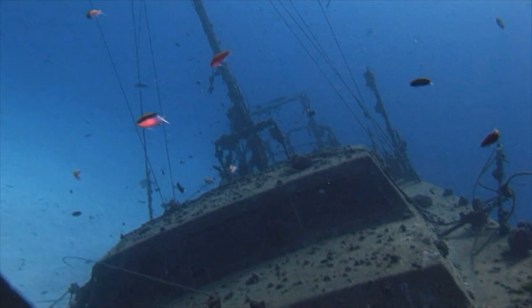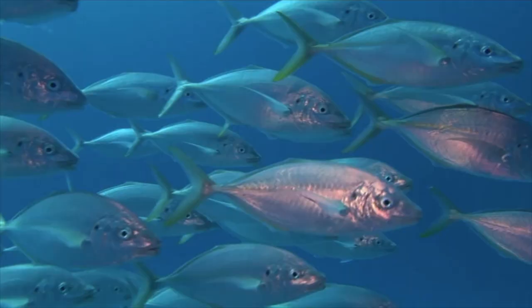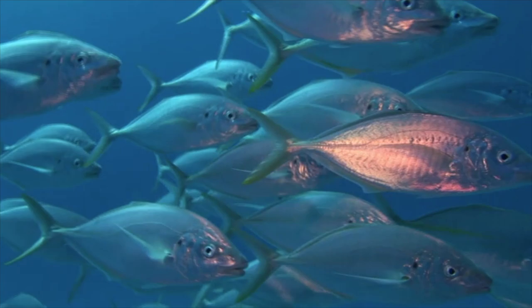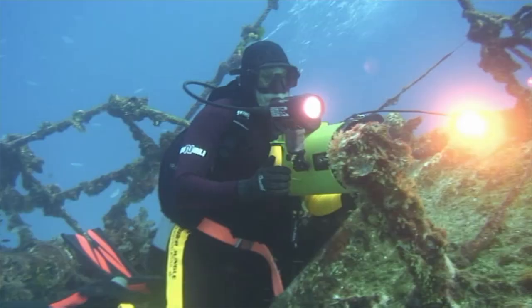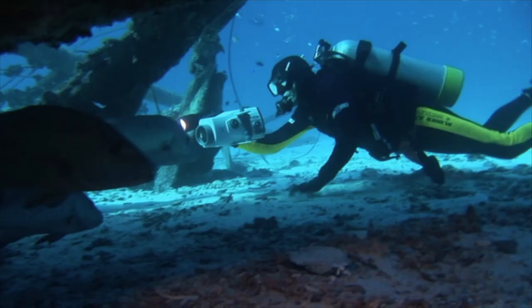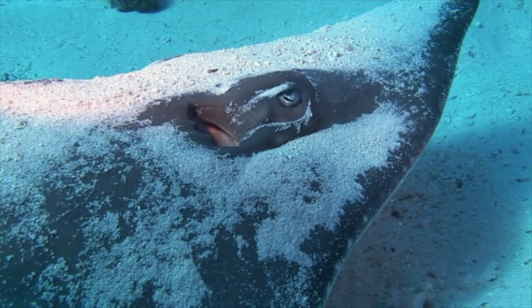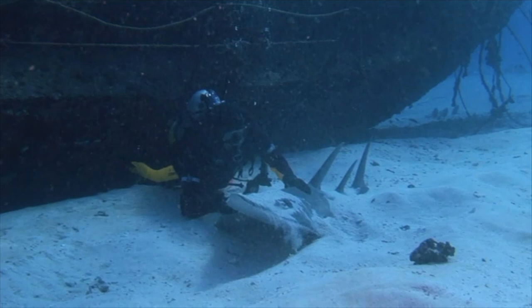Like the Solomon Islands, there are wrecks here too at Lady Elliot. The Severance has only been on the seabed for six years, but many species of fish now call it home. Snapper and sweetlips take shelter under the bow. A very rare shovel-nosed shark lays half buried in the sand, hoping for a tasty lobster to come by.